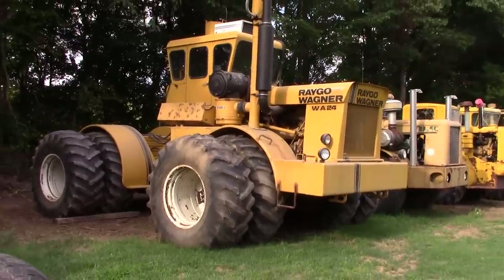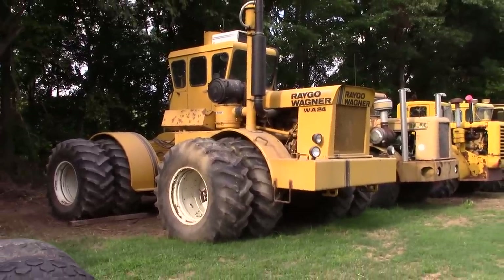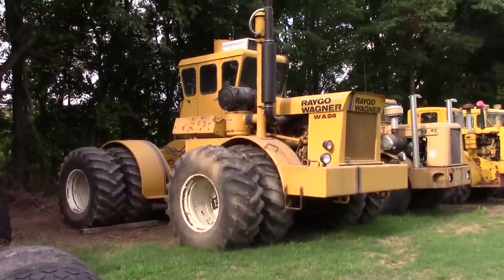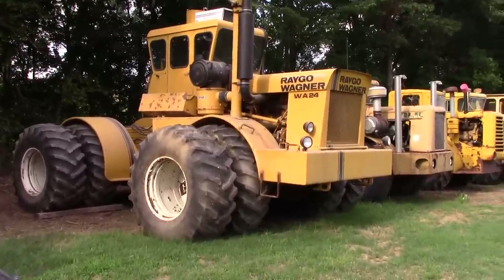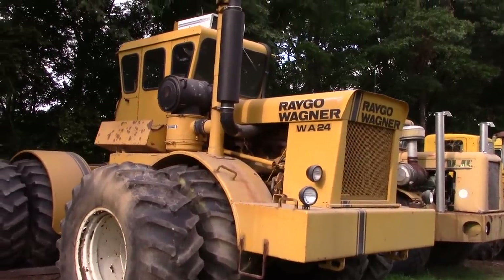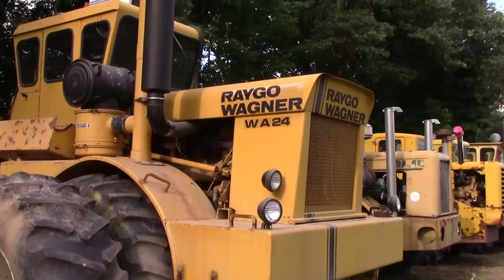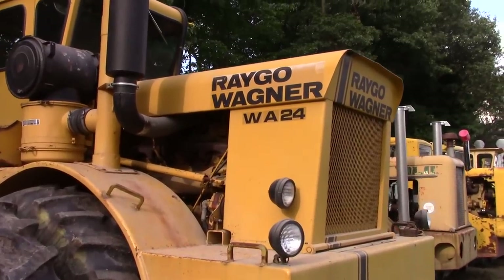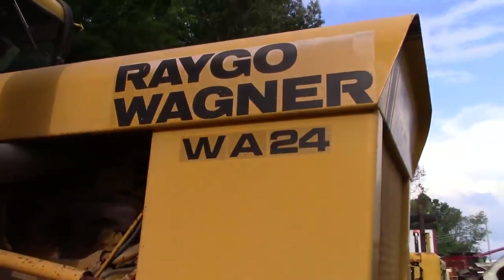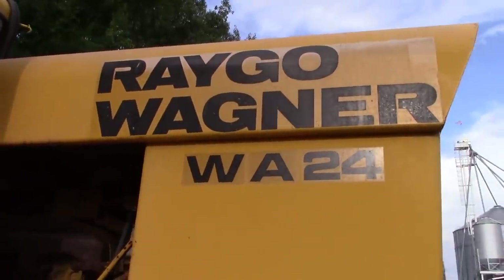Once John Deere introduced its own four-wheel drive tractor, the 70-20, they no longer needed Wagner and had an exclusivity contract with the company saying that Wagner would not be able to produce tractors for a five-year period. And that basically was the end of Wagner.